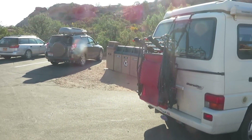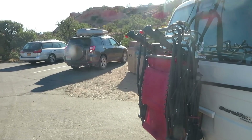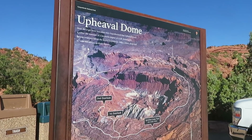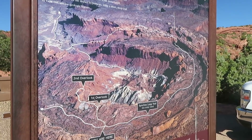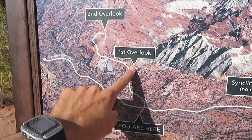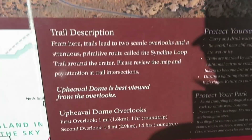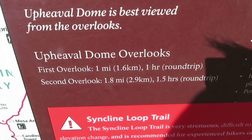We're going to hike to a viewpoint just a short distance from the parking lot, then similar to Grand View Point, hike another mile or so out to a second viewpoint to get another good view of the crater. It's 1.8 miles round trip to the second overlook.